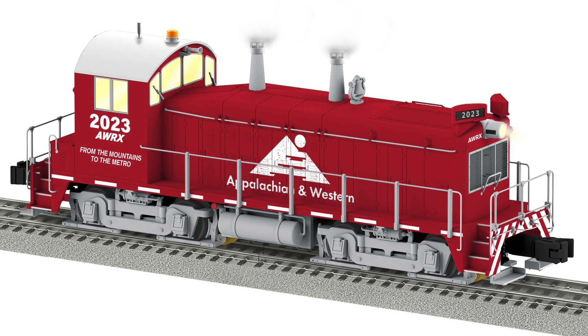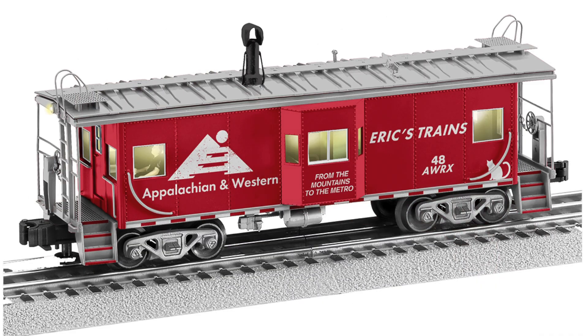Hey everybody, I just wanted to give you a quick update on the custom run locomotive and caboose that we're doing through Lionel. For 2023 we're doing a custom run NW2 switcher and a custom run bay window caboose. Both are being made by Lionel and they're both being sold through Legacy Station.